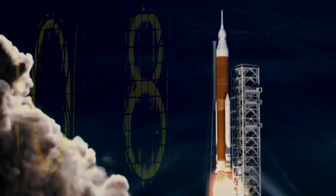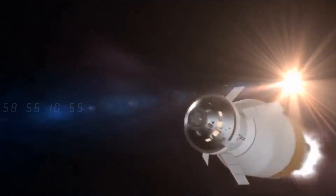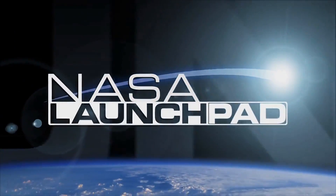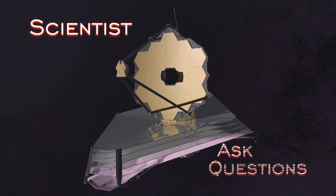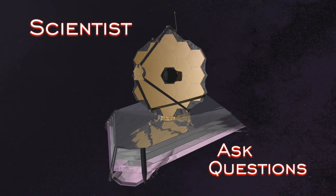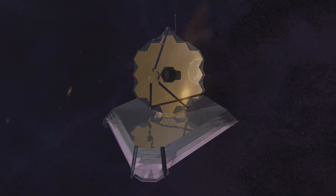Lift off! Hi, I'm Stephanie Milam, and I'm a scientist. I am Begonia Vila. I am an engineer. My job as a scientist is to seek the questions that we've been asking ourselves for centuries. What we hope to do with the James Webb Space Telescope is study the next unknown.